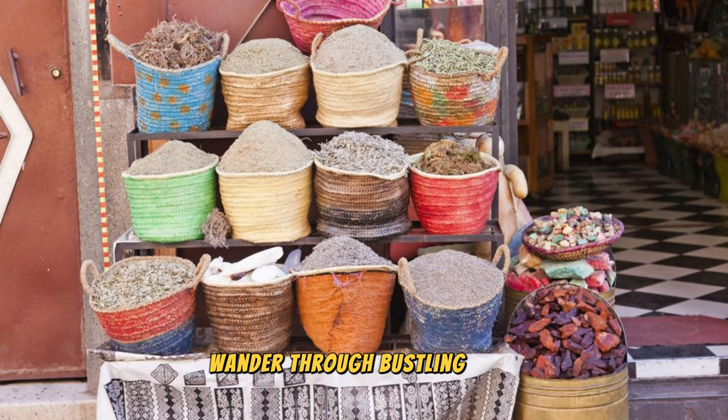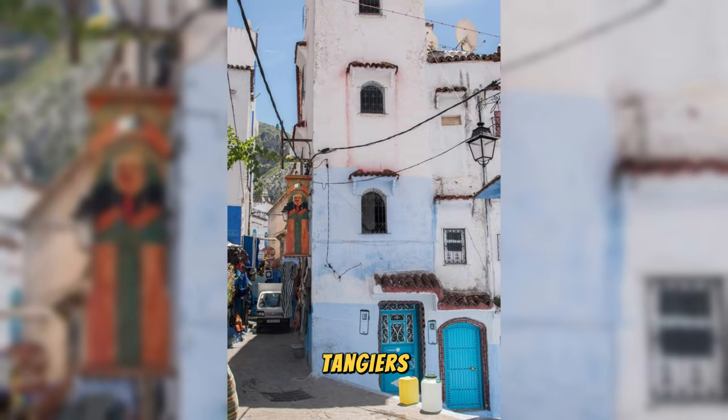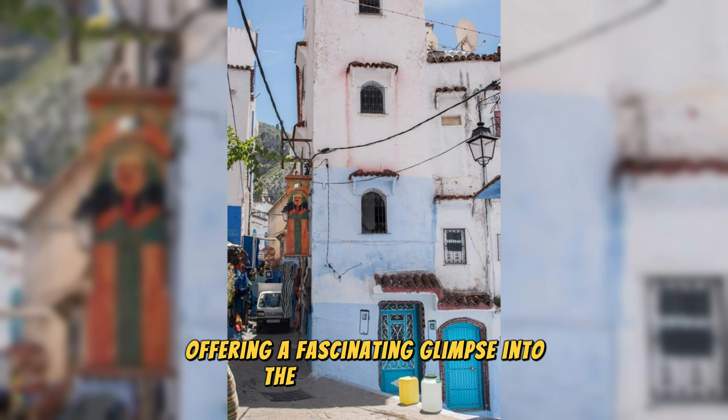Wander through bustling souks where vendors sell spices, textiles, and handicrafts from Morocco and beyond. Tangier's Medina is a vibrant mosaic of cultures and identities, offering a fascinating glimpse into the soul of Morocco.